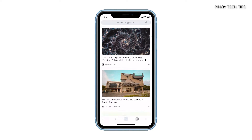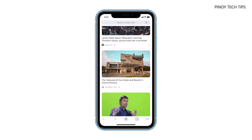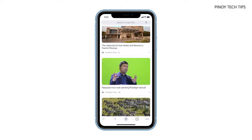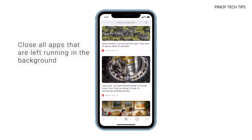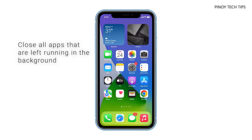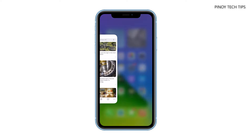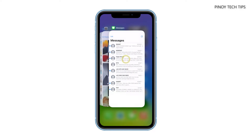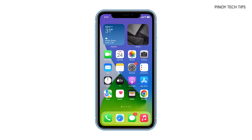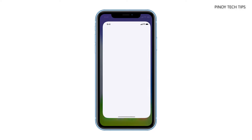If the lags or freezes occur randomly, then it's probably just due to some apps you're using that are left running in the background. So the first thing you have to do is close them to give way to other apps and services. To do that, swipe up from the bottom of the screen and stop in the middle, then swipe up on each app preview to close them one after another. Once you've done that, observe your iPhone closely to know if it still lags or freezes.